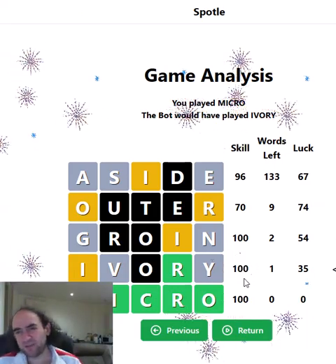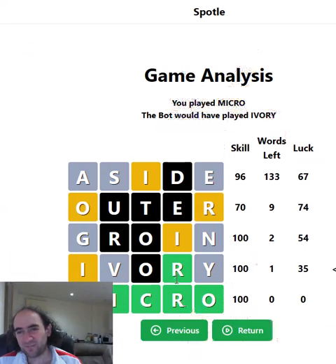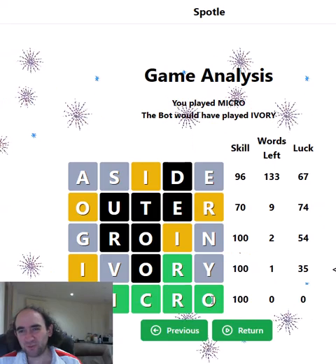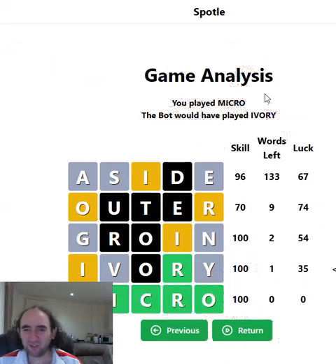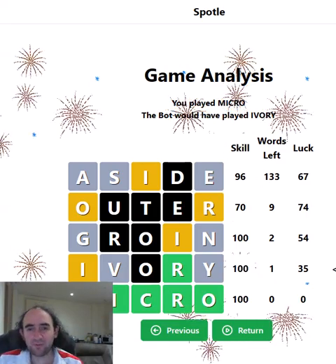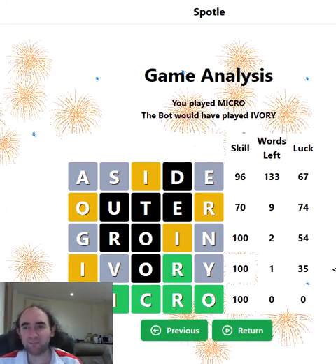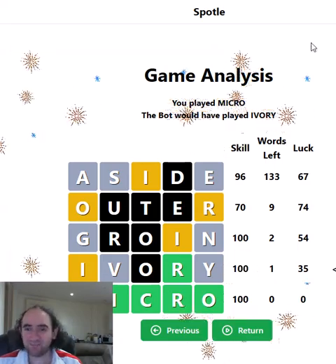So either way I would have got a green R. If it was IVORY after I went for MICRO, the I and the O would both have been yellow, which would have meant almost certainly the I was first and the O was third, so I think I'd have got IVORY pretty quickly after that. But we'll never know because MICRO was correct. It was going to be a four or a five either way, which is definitely one of my better performances. Pretty happy with that. Let me know how you got on — that's the Spottle Puzzle. Thank you for watching and bye for now.